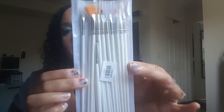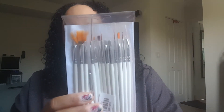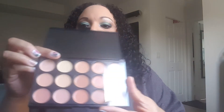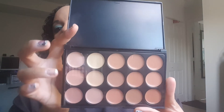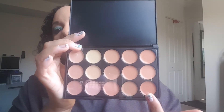Moving right along, the winner will also get this set of nail art brushes — a full set, brand new and unopened. Also included will be this concealer palette. It's a cream concealer palette and as you can see, you have some yellow, lighter colors, and then it goes into your darker colors.